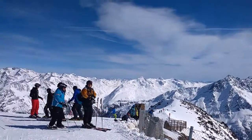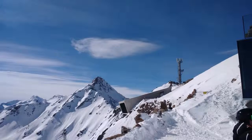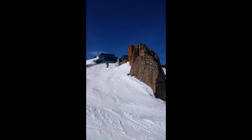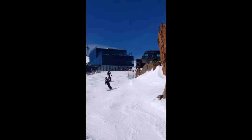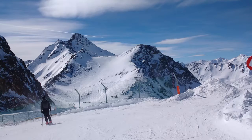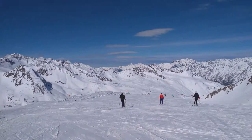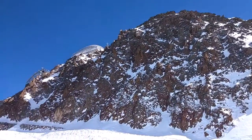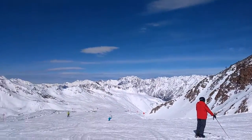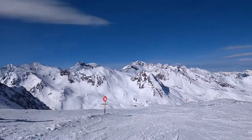Nice view though. The descent from the James Bond is a tricky little red with some narrowing places, but not too bad with the sun out.